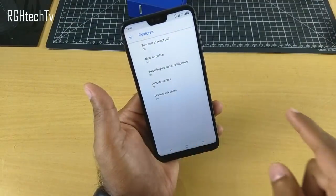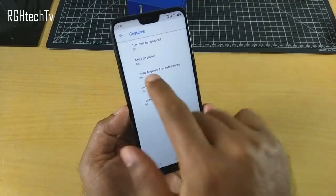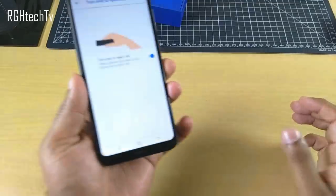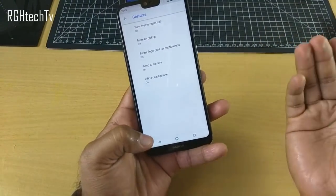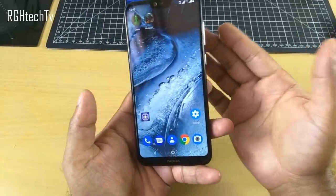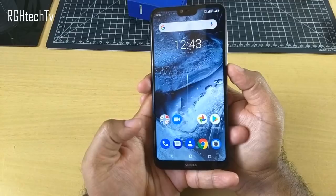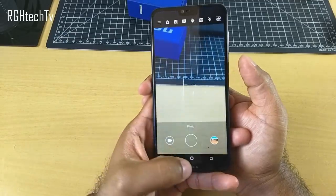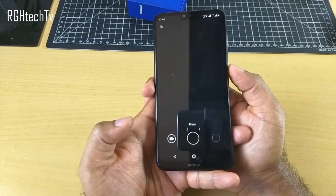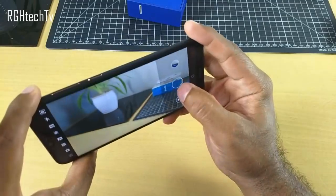Other gestures are pretty self-explanatory: 'Mute on Pickup' lets you mute the ringtone by picking up the phone during a call, and 'Turn Over to Reject' lets you reject a call by placing the phone face down. One very important gesture I liked is 'Jump to Camera' — you can double-press the power button from any screen, including the lock screen or off screen, to go directly to the camera application so you never miss an action shot.